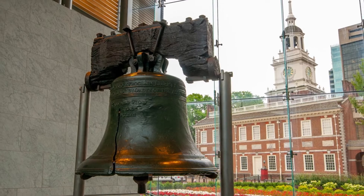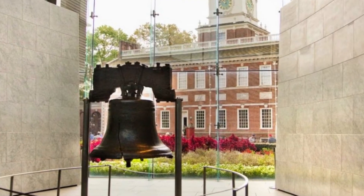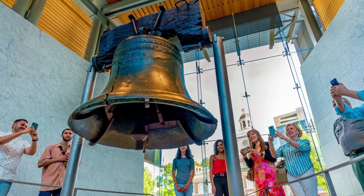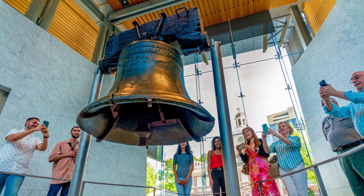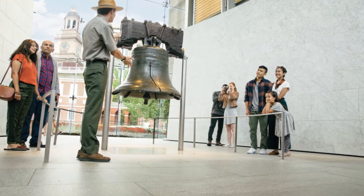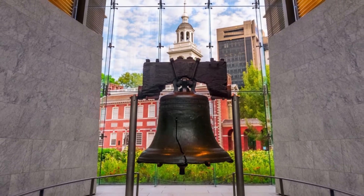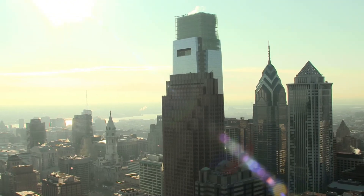The bell became known as a lasting emblem of liberty 100 years after it was made, when it was shown in towns and cities throughout the United States to help heal the wounds of the American Civil War. The Liberty Bell Center is a short distance from many of the city's other major attractions and is well worth a visit.